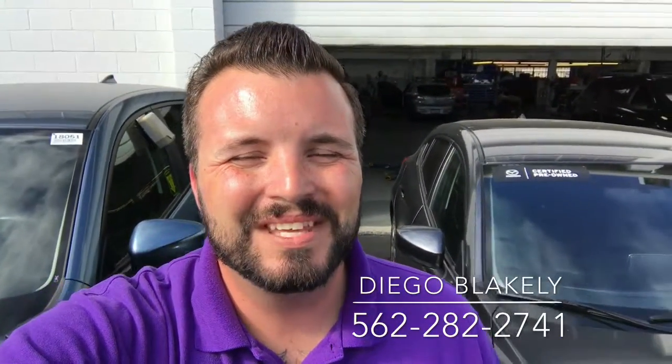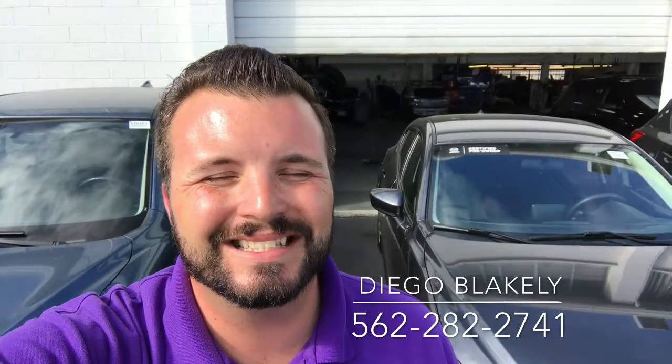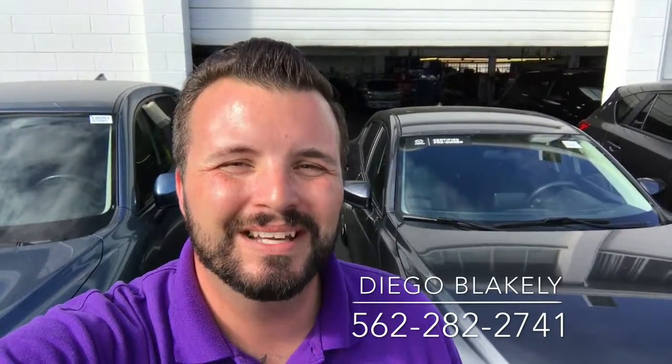Hi Anna, Diego Blakely here from Capistrano Mazda. Thank you so much for looking into our certified 2015 Mazda 3. I have it right here behind me. I'm going to give you a quick walk around and a preview of the car.